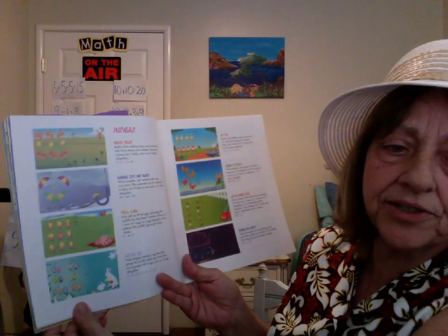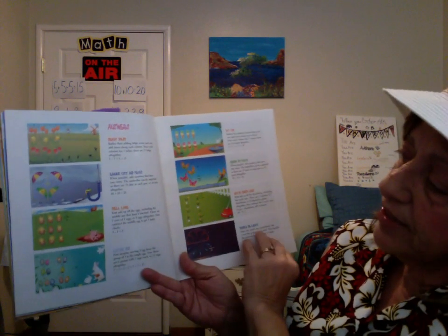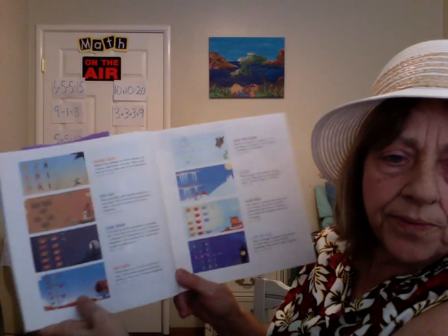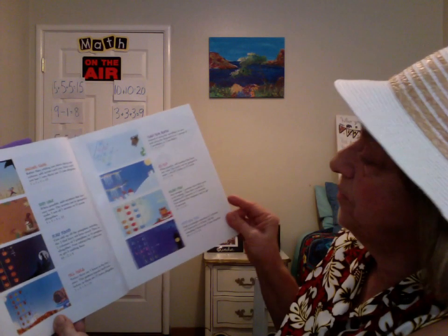And here are the answers. The butterfly is kind of tricky. Anyway, boys and girls, when you can make a pattern or group things when you're thinking math, any sort, it will help you. Okay. Have a great day. Don't forget to like my page and subscribe, please. Thank you. Bye bye.